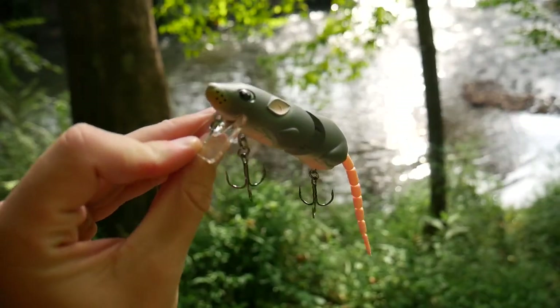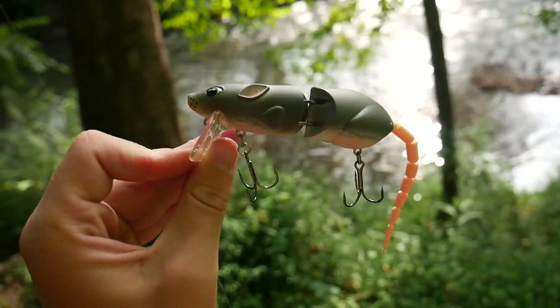Hey guys, it's Aaron from Aaron's Outdoor, and in today's video I am trying something that I'm honestly not too confident in, and that is this humongous rat lure — well, it's not humongous, but it's a one ounce lure, it's still a pretty dang big lure, in this little creek.